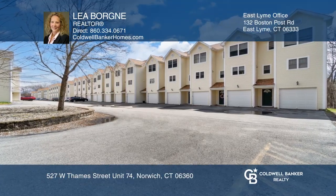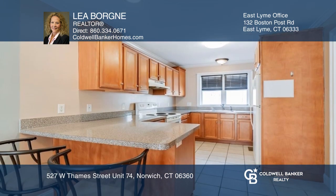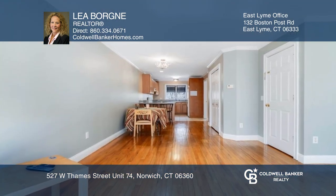This wonderful townhome offers two bedrooms and two and one-half bathrooms. There are gleaming hardwood floors throughout, with the kitchen and bathrooms having bright tile floors. The kitchen is an open concept layout in combination with the living room.